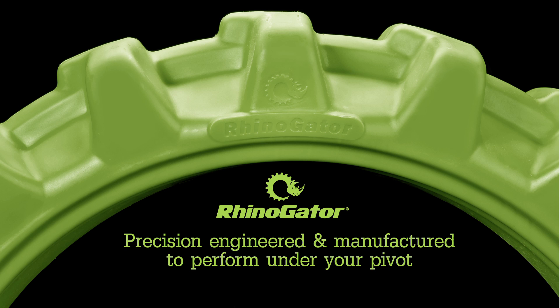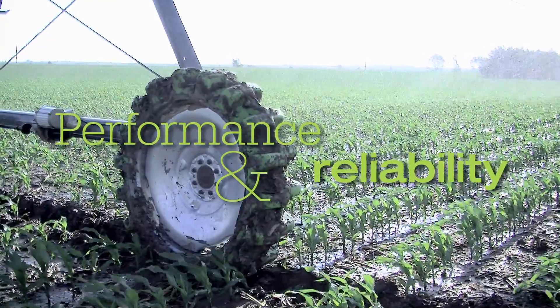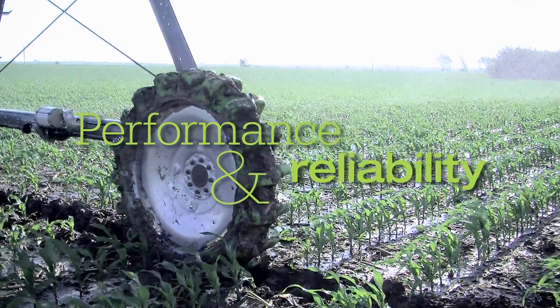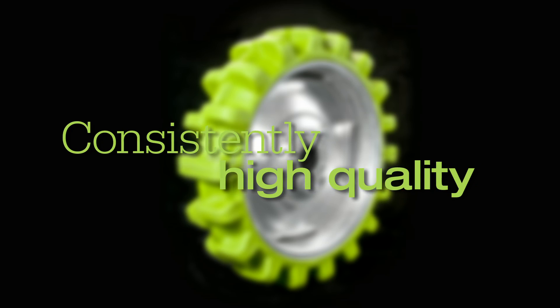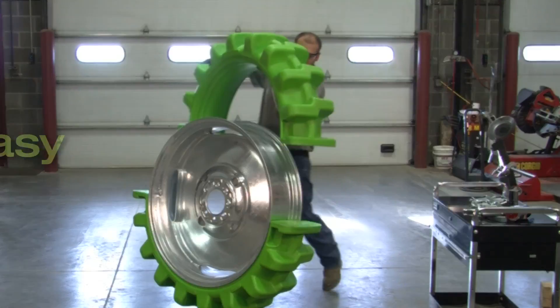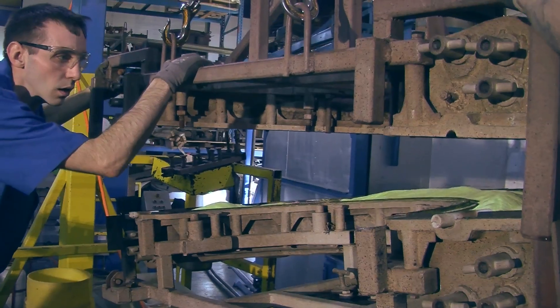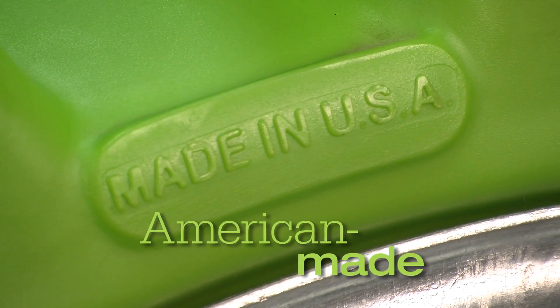When Rhino Gator began designing the world's best no-flat pivot tire, there were three basic criteria that had to be met without compromise. Rhino Gator had to stand up to the stress and rugged conditions of pivot irrigation. It had to be of consistently high quality, with every Rhino Gator tire right-sized and precision-made for optimum performance and easy assembly.